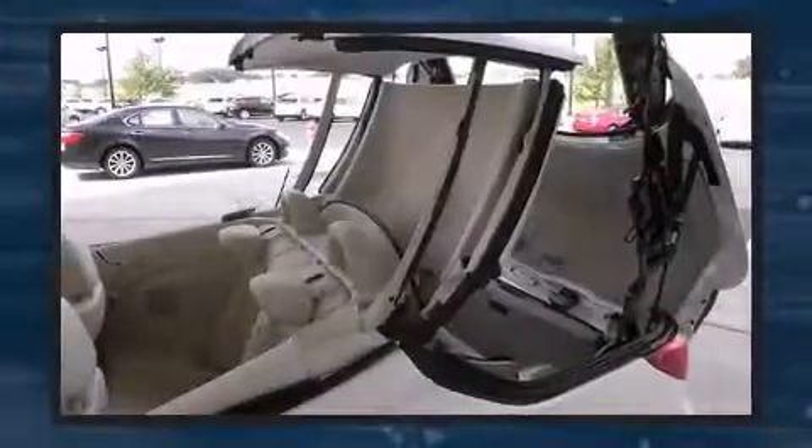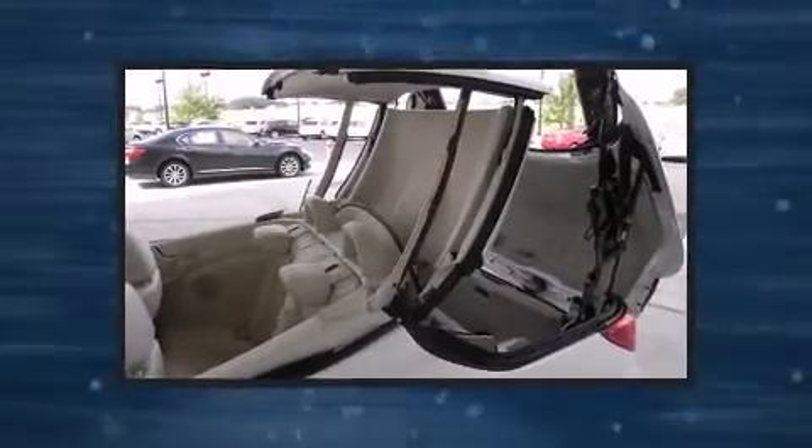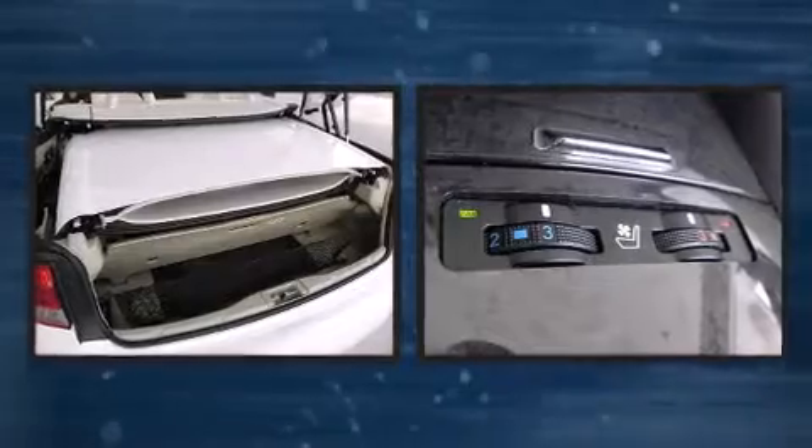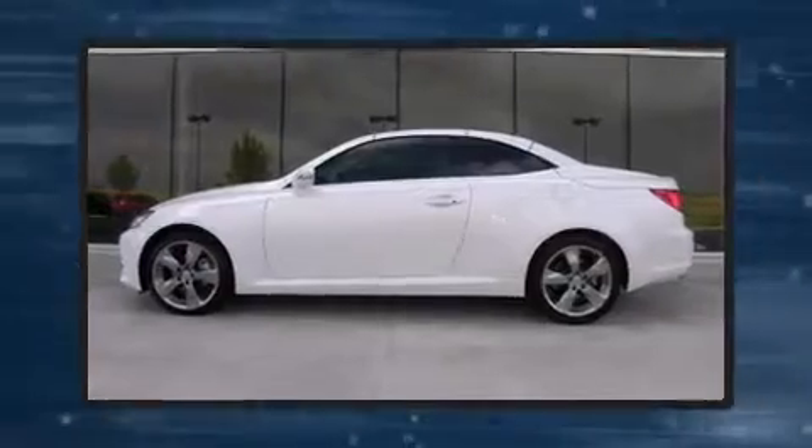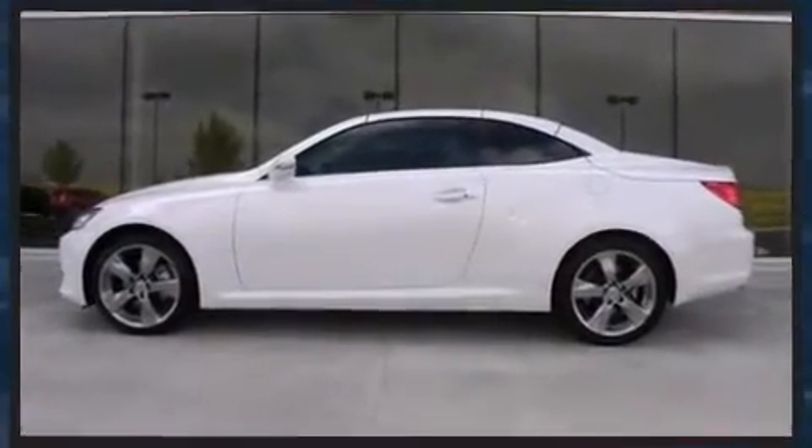Lexus prioritized handling and performance with features such as a power seat, a trip computer, an automatic dimming rear-view mirror, turn signal indicator mirrors, a power convertible roof, and leather upholstery.